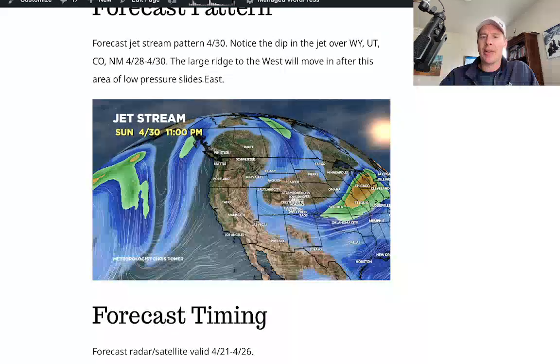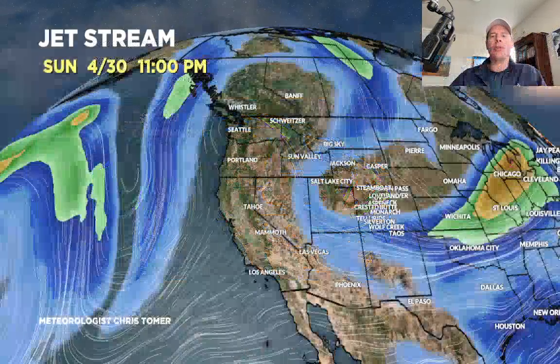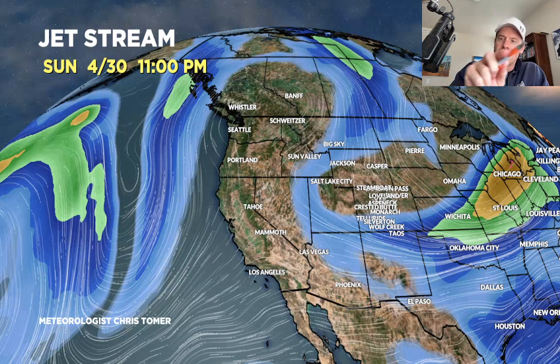There's the forecast pattern. On the 30th — so the 28th, 29th, 30th — there's this interesting low that drops straight north to south through Montana, Wyoming, Utah, and into Colorado. You can see the dip in the jet stream, that trough dip supporting an area of low pressure right over Wyoming, Utah, and Colorado. Eventually that would move away, and then you see the big ridge of high pressure over the Pacific Northwest and West Coast, which would then move in into May 1st.